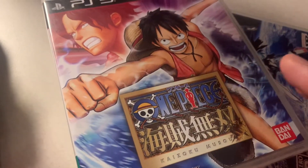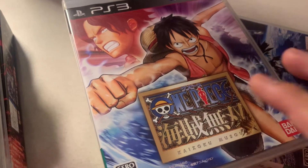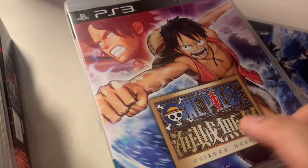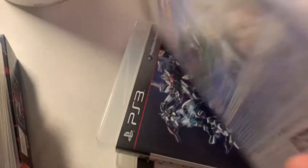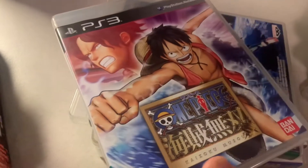Then we have One Piece Pirate Warriors — Japanese version. I know it was released in Europe as well but it was more expensive. No English in this version but it does feature Luffy, and there are three other sequels — two, three, and four.